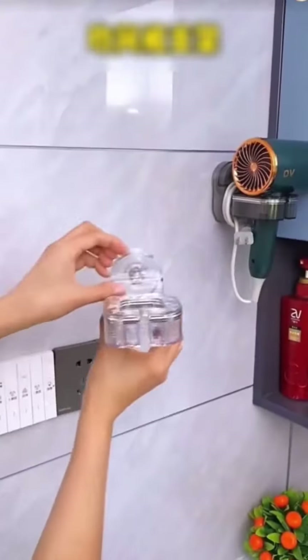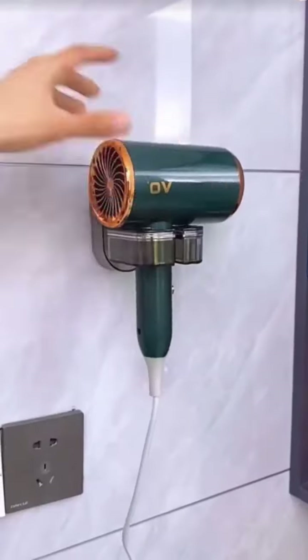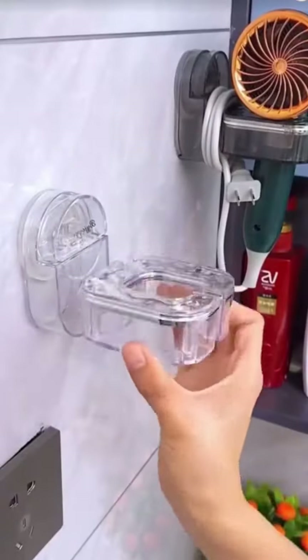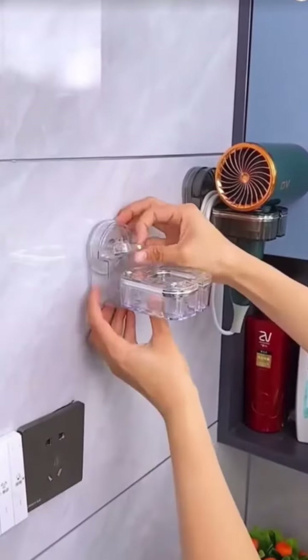This hair dryer holder — just open it and snap it on. It's very sturdy, and blow dryers of all sizes can fit in it. It can even rotate left and right, so you won't have to hold the dryer while blow-drying your hair anymore. The holder can also store power cords and uses a suction cup so you can move it around without leaving sticky marks.